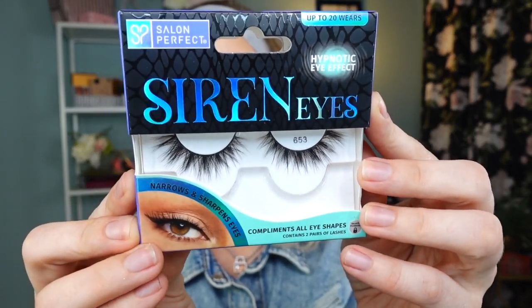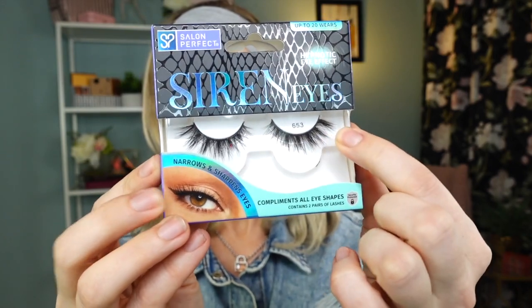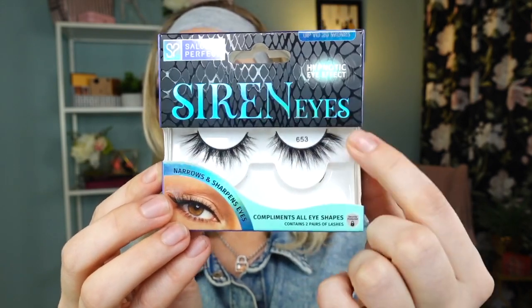I'm also wearing a new pair of lashes sent to me from Salon Perfect — this is number 653. They're a little more dramatic with a slightly thicker band, but they're demi-style wispies, multi-layered with a really soft curl. Lash styles like these often feel heavy, but I do not feel them at all. I have a feeling these are going to be my new favorite dramatic lashes.